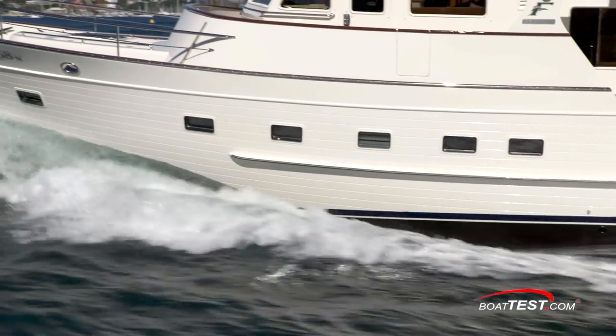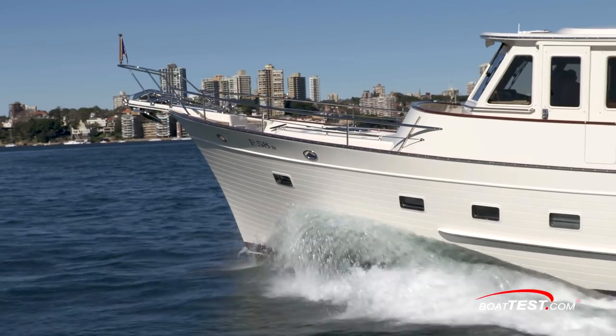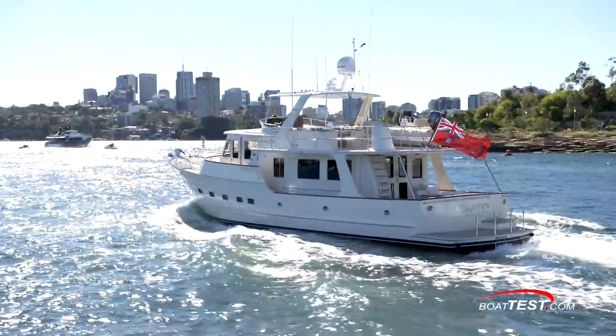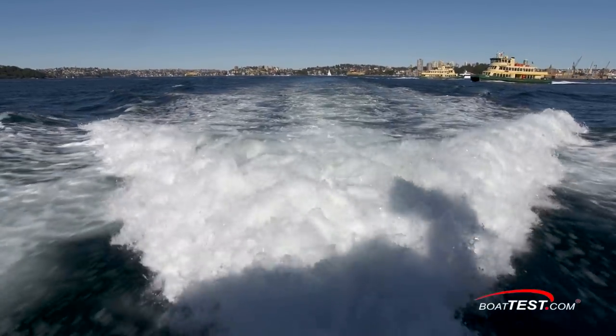Unlike most large boats we see in the water, the Fleming 58 is designed to go world cruising, which means that the owners and their family or guests will be living on this boat for a considerable amount of time. For some guests, that could be a couple of weeks, but for the couple that owns and operates the boat, it could be three to six months at a time or longer.